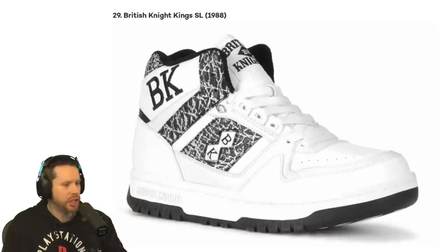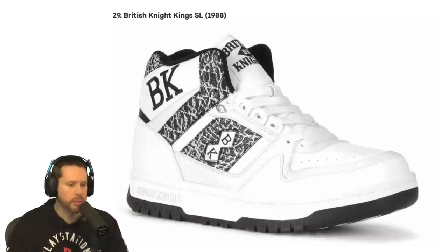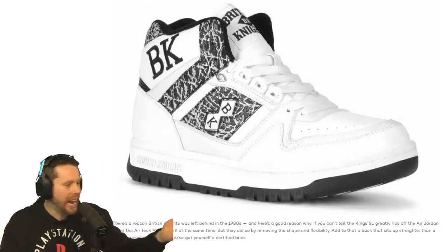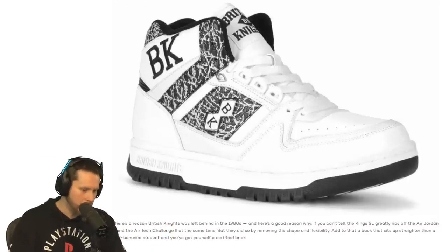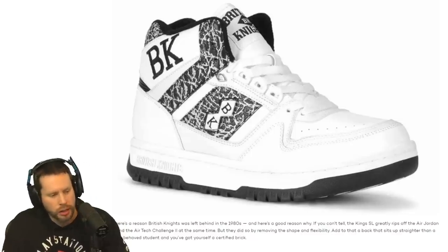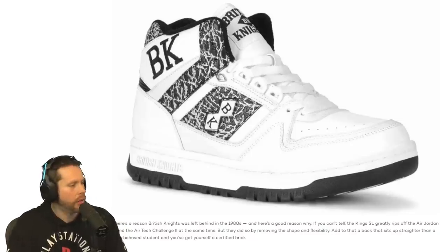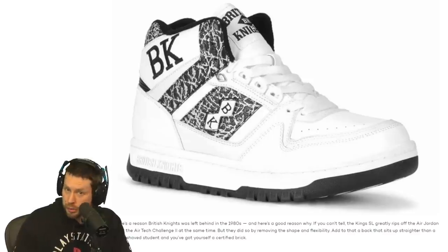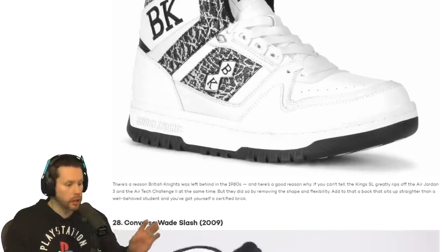We have number 29, the British Knight Kings SL from 1988. I've never seen that shoe in my life. British Knight — it's got BK on it, dude. I don't know what they say. It's apparently a knockoff Air Jordan brand or Air Jordan 3. I'd give that shoe a 3 out of 15. It's not something I'd put on my feet unless there was a gun held to my head.